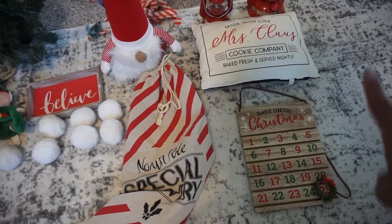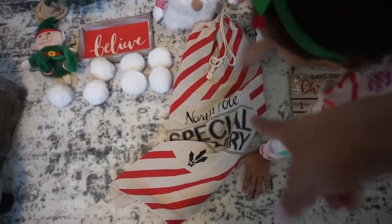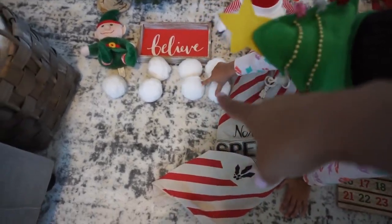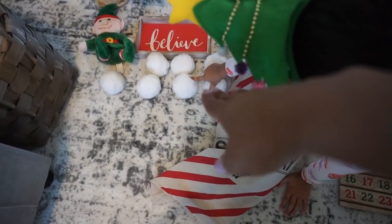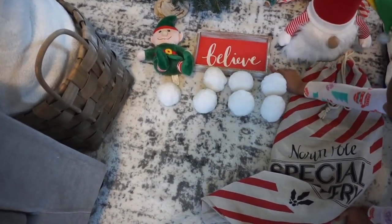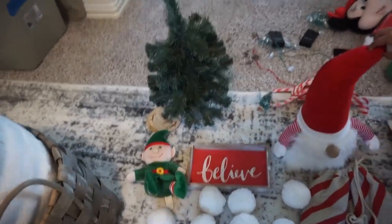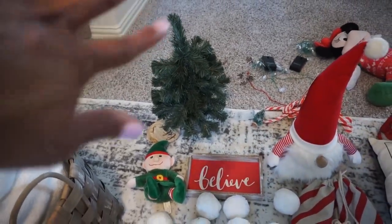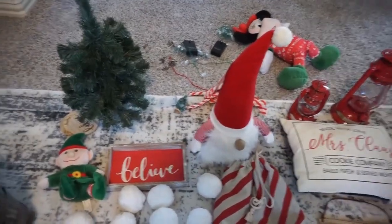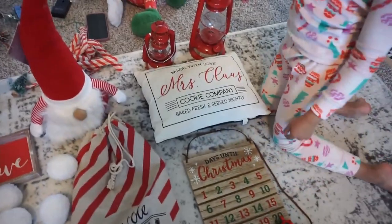This 'Days Till Christmas' sign is from the Target Dollar Spot a couple of years ago, but they have an updated version. The Santa sack was from Michaels a few years ago — they bring them back every year. The snowballs were from the Target Dollar Spot. The little elf was a gift. The 'Believe' sign — Target Dollar Spot a few years back. Coasters — Target Dollar Spot a few years back. The tree was from Michaels many years ago. The gnome is from Aldi.